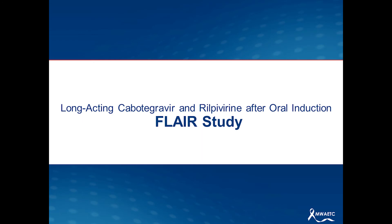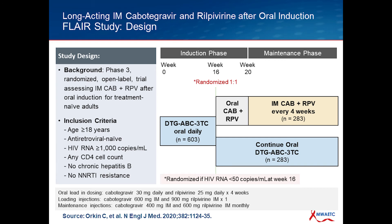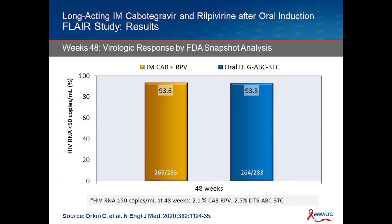The last study to mention is the FLAIR study. I only mention this because it could replicate a situation where somebody is more newly diagnosed and you think this person would be a good candidate for IM therapy up front. The FLAIR study looked at — as opposed to people long-term on antiretroviral therapy — initiating with 16 weeks of dolutegravir/abacavir/lamivudine, and then right after that initial oral induction, switching to IM Cabotegravir every four weeks. Patients had to have a documented viral load less than 50 copies at week 16 when making the switch. The results were very good: 93.6% success with IM Cabotegravir-Rilpivirine versus 93.3% in individuals who sustained on the oral regimen.